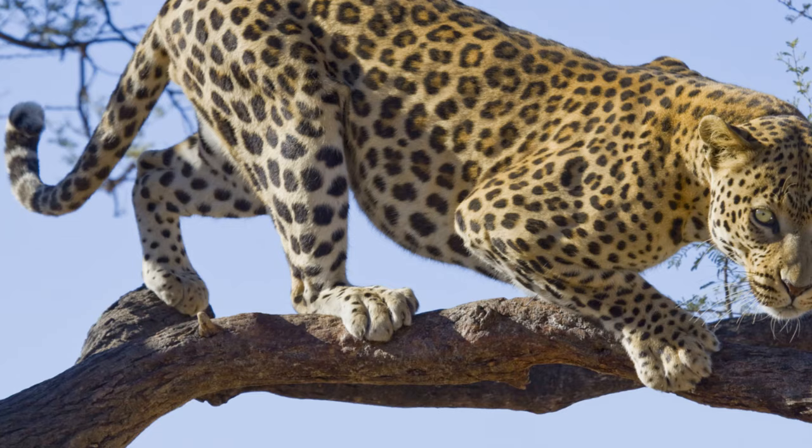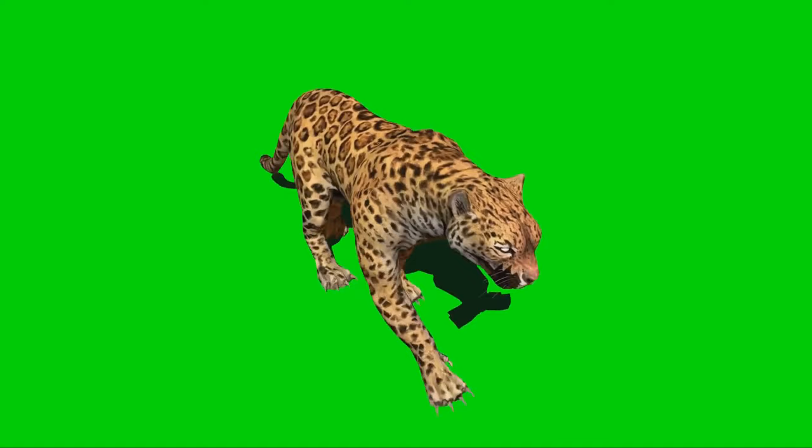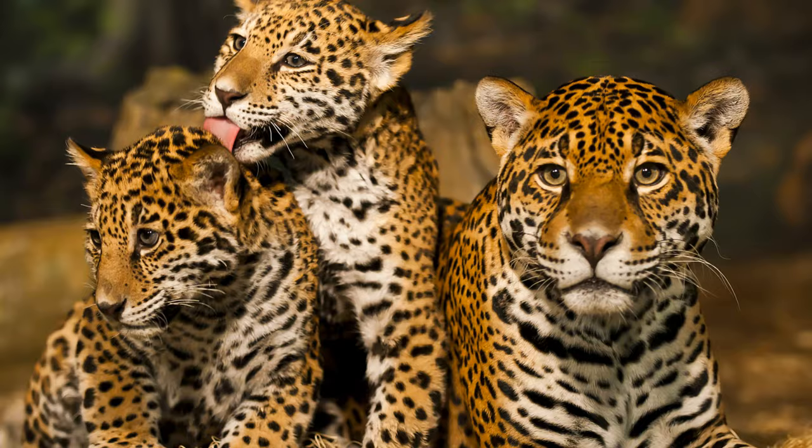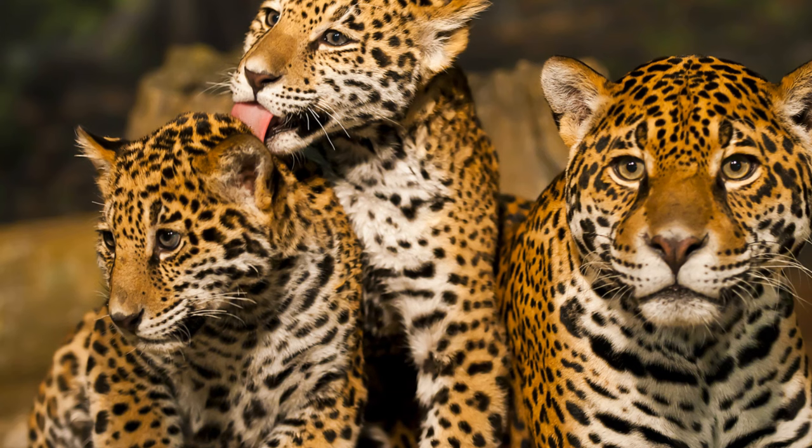As leopards grow, they face a steep learning curve. The journey from cub to adult leopard is a challenging one, filled with lessons, trials, and tribulations. The wilderness is a vast classroom, and survival is the ultimate test. For a young leopard, this means mastering the art of hunting and understanding the intricate dynamics of their environment.